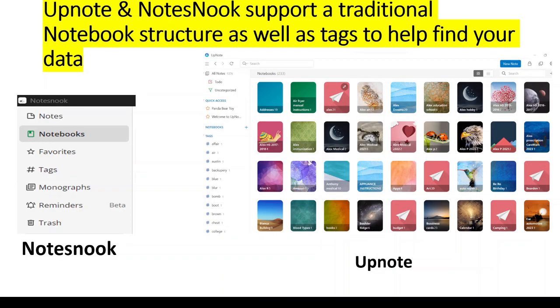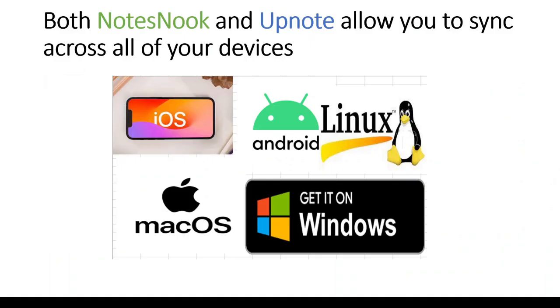UpNote and NoteSnook support a traditional notebook structure as well as tags to help find your data. Both NoteSnook and UpNote allow you to sync across all your devices on all platforms.